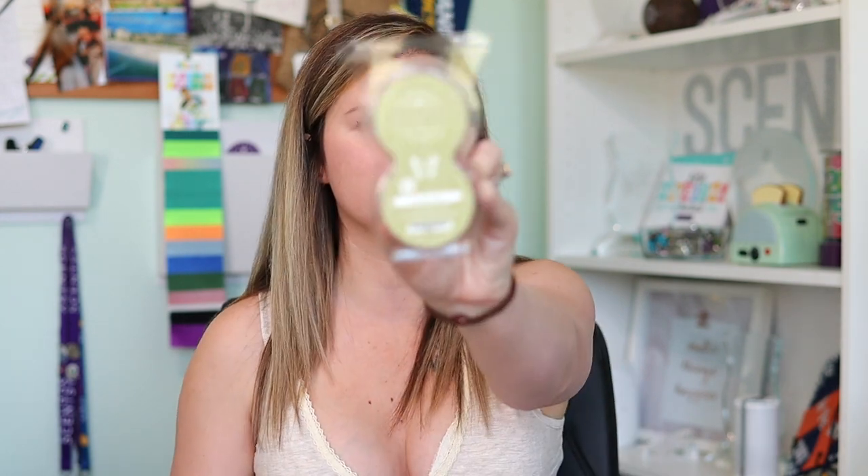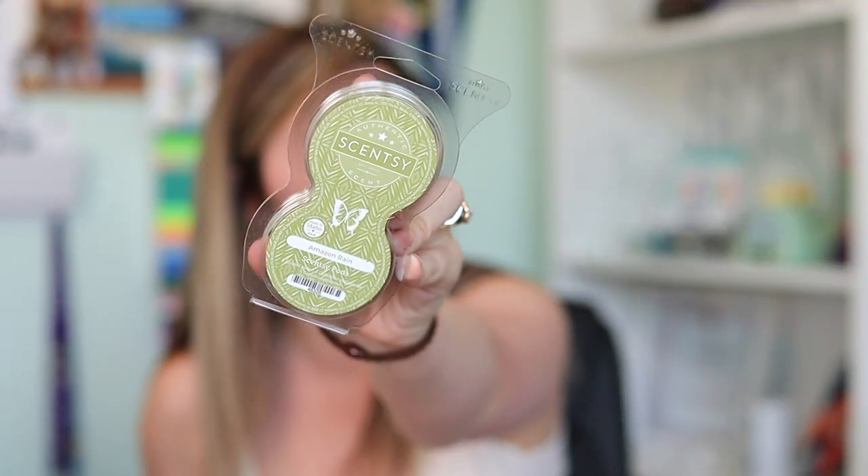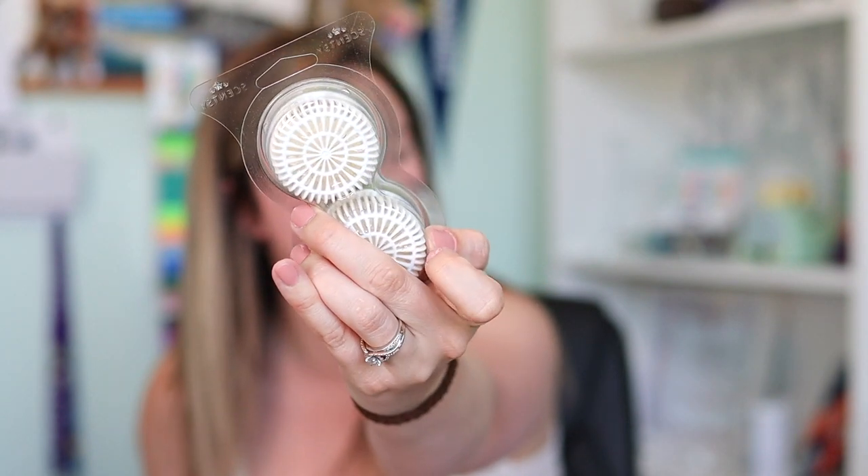And we get some pods in Amazon Rain, which is one of my favorites of all time. The pods are for the fragrance delivery systems — like the mini fan diffuser, the wall fan diffusers, the air purifier, and the Scentsy Go. I was actually meaning to bring my mini fan diffuser in from the car and start plugging it into my computer while I'm working, so I might end up doing that with some Amazon Rain because I love this scent.